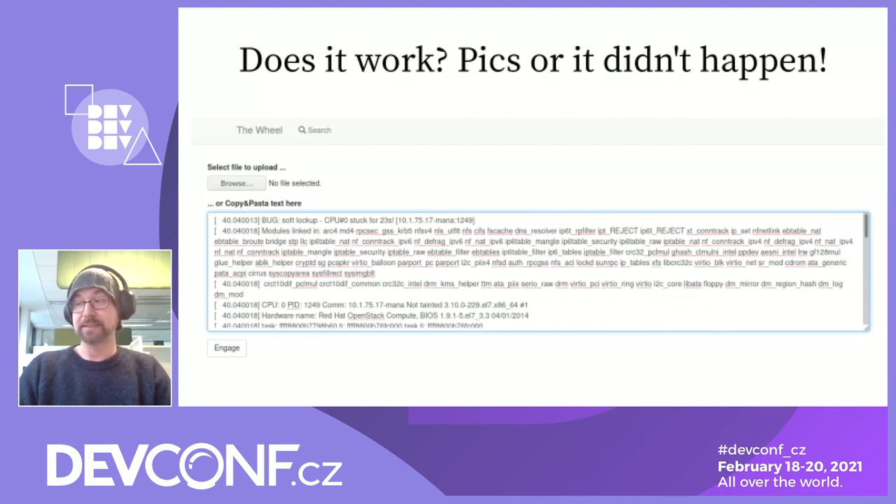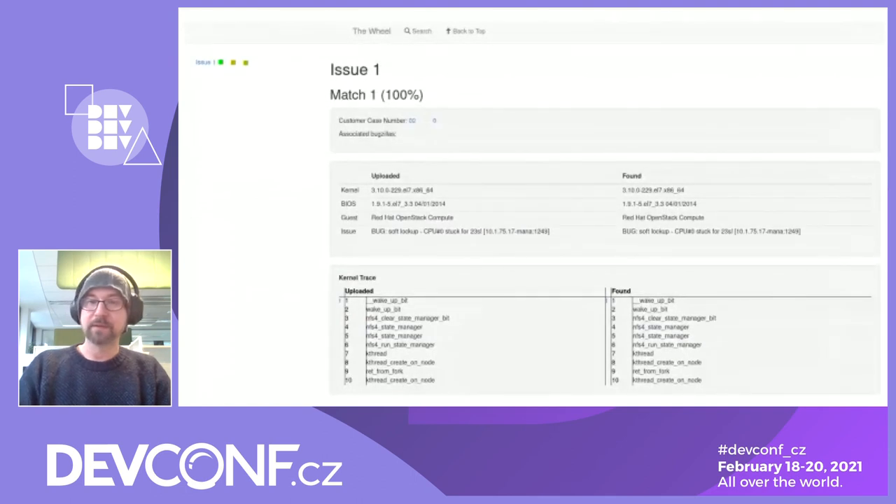The application is accessible through a web interface where you can upload your query as a file or copy and paste your query into a web form. The application gives you three best results stored in its database. Here in this picture, I'm entering the example from the start of the presentation into the web form. The application gives you three best matches for every unique kernel error message you have uploaded. How close the matches are to the original query is displayed by colored cubes — with color gradually changing from green as the best result to red as the absolute worst. Here in this example, it found the perfect match as it was already in the database.